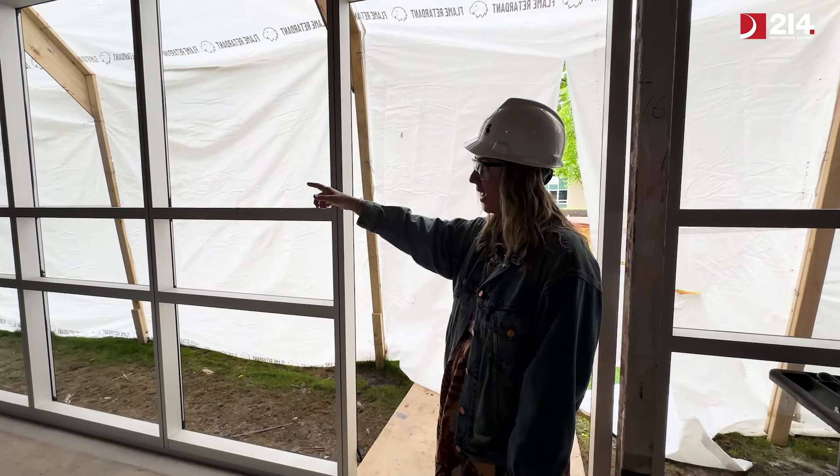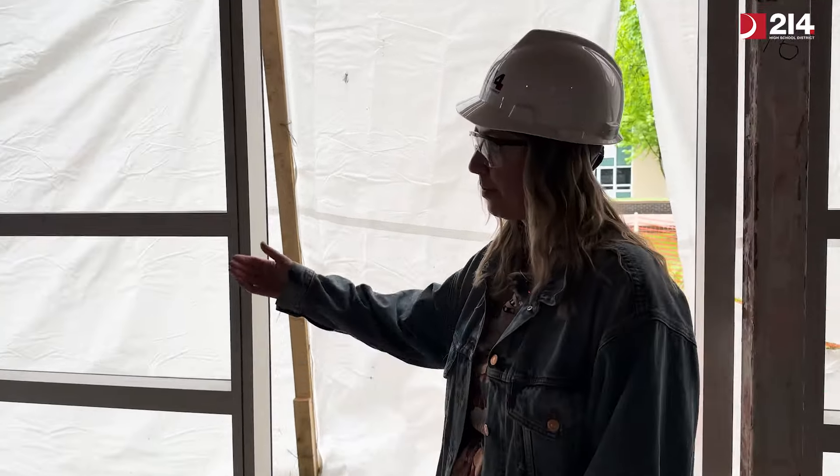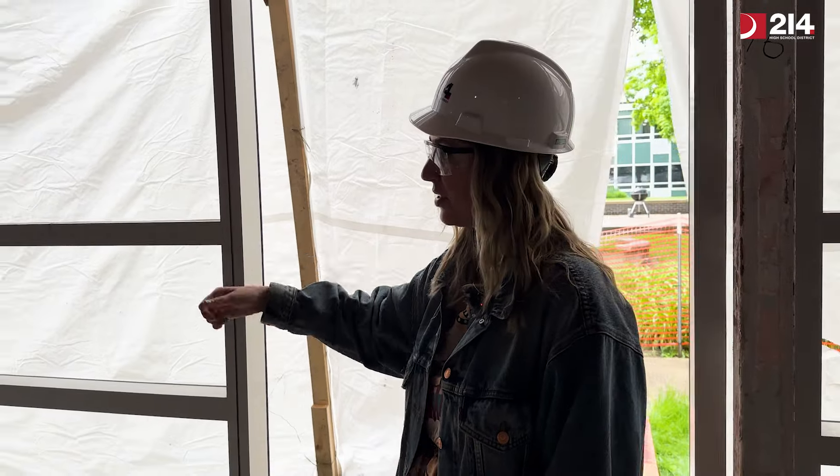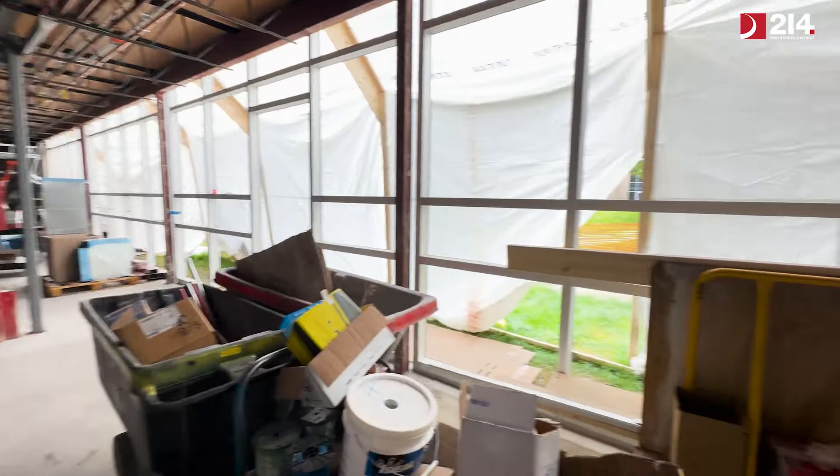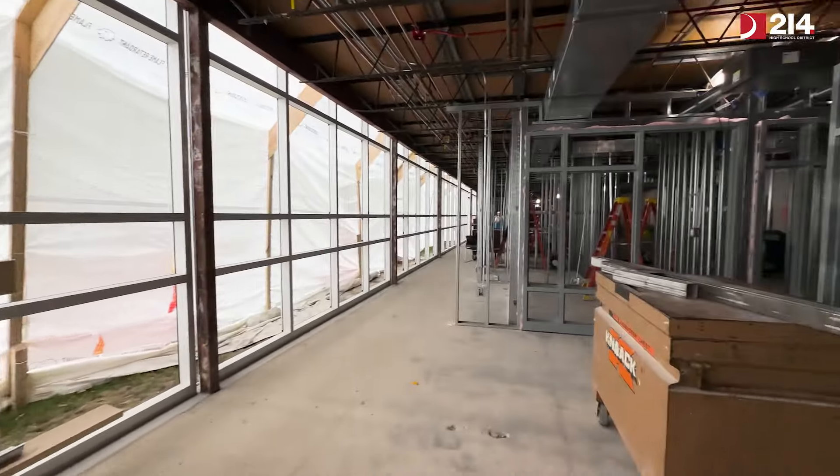This will be the hallway, and then that will open up into the different pods and the different offices for student services — so the counselors as well as related services.